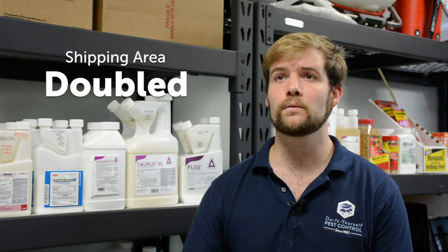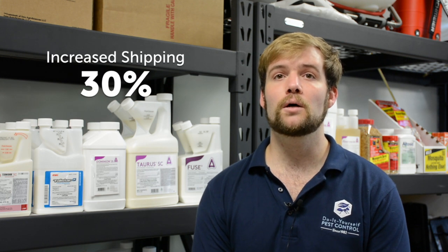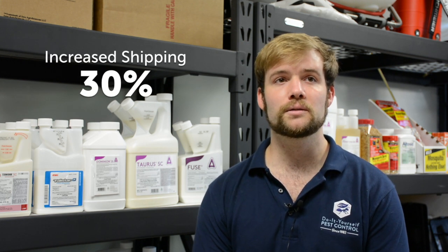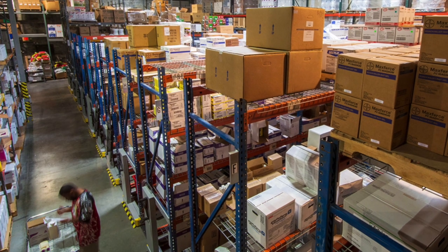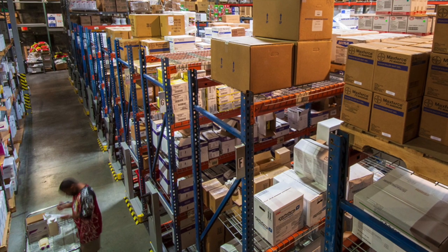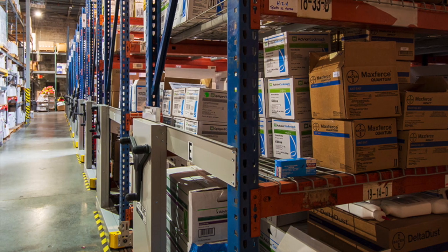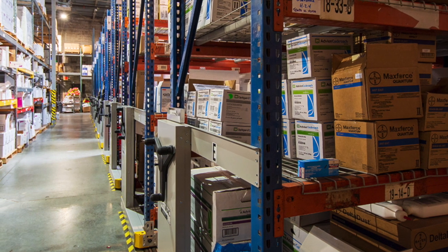We had one small room and we were able to expand it out, so the square footage of our shipping space was doubled, which actually allowed us to increase our shipping by 30 percent. An issue we were running into was Monday and Tuesday we had orders backed up from the weekend and weren't able to get all those orders out till Thursday. Now we're caught up by Monday or Tuesday.